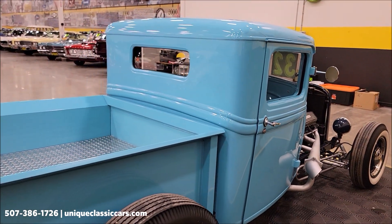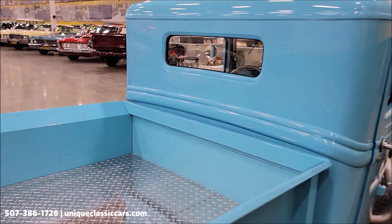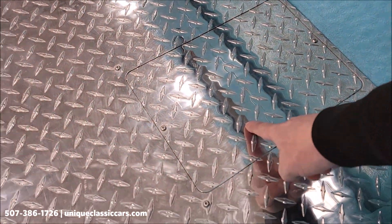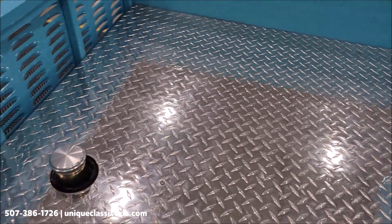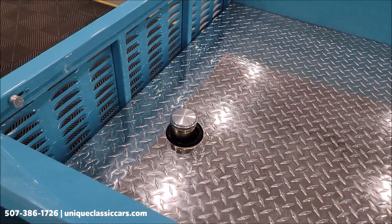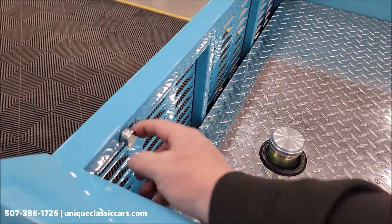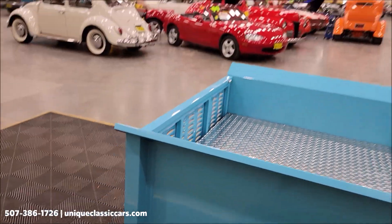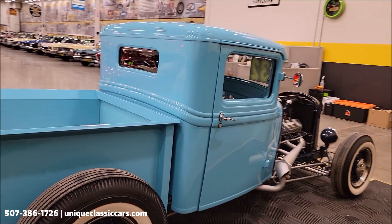One thing to note — the battery location is under a little trapdoor right here in the bed, and obviously your gas fill is in the rear also. The tailgate does fold down by sliding these to the inside on both sides and then pivoting it backwards.